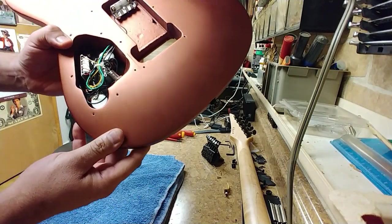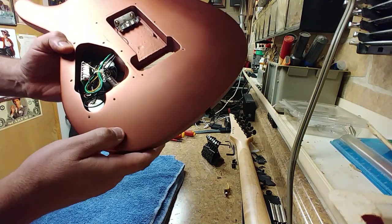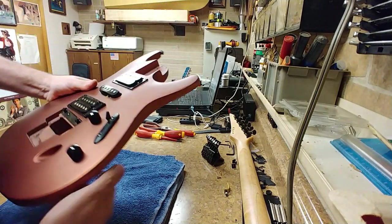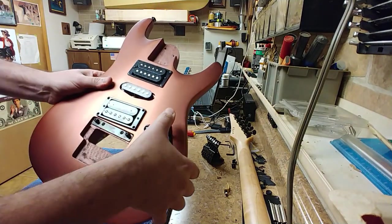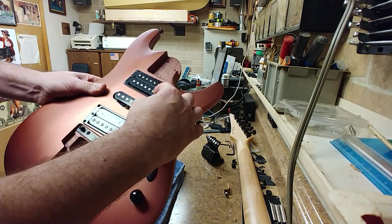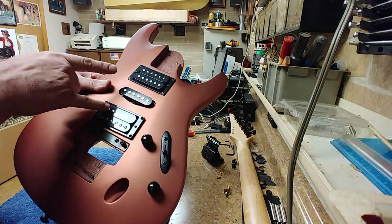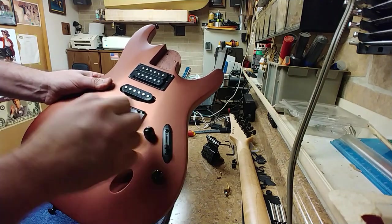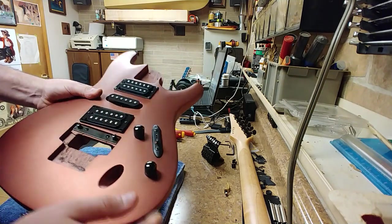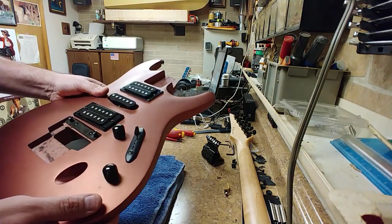This is going to be the same as a lot of the Ibanez guitars where you can flip the selector switch for the pickups — having this be the humbucker, switch it down and now it would be a single, either a humbucker or single in center, or just the humbucker. I'm thinking what it does is it splits the coils when you move it. I think that's what a lot of the Ibanez guitars used to do.